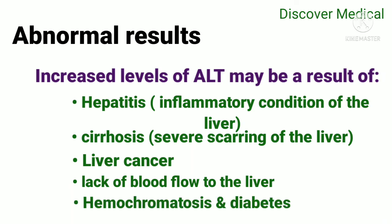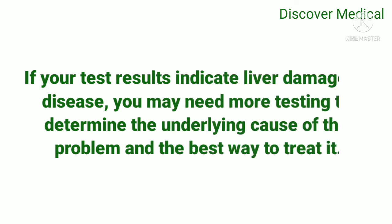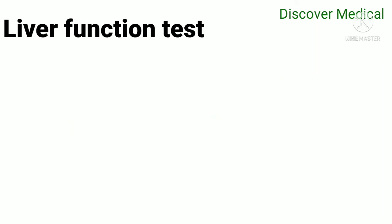Elevated ALT may also result from lack of blood flow to the liver, hemochromatosis, and diabetes. If your test results indicate liver damage or disease, you may need more testing to determine the underlying cause of the problem and the best way to treat it.